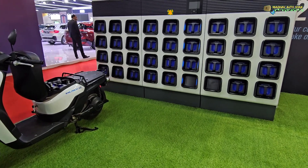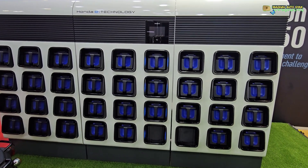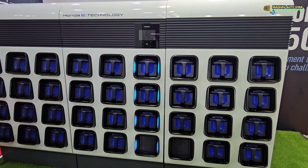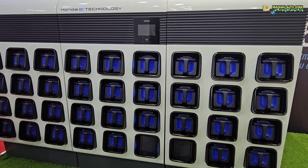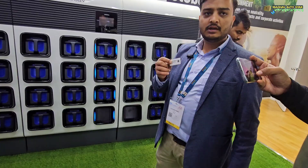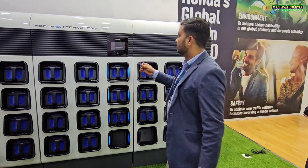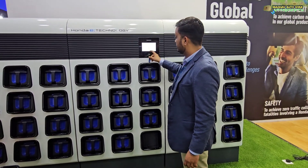This is a Honda store where you can get battery swapping and charging for your vehicles. There will be charging points and an ID card — when you touch the card, the station will be opened.